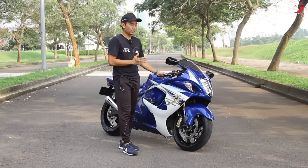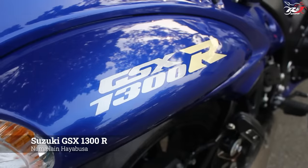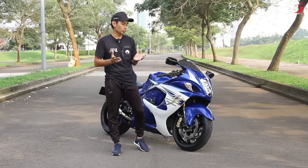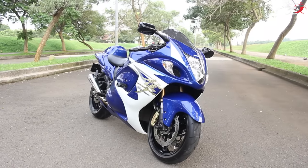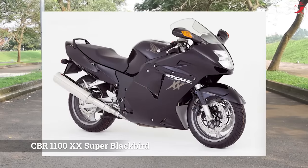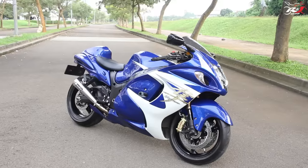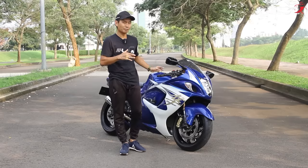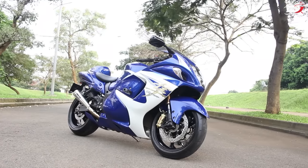Buat Hayabusa ini sendiri, nama populernya selain Suzuki Hayabusa adalah Suzuki GSX 1300R. Generasi pertama Hayabusa pertama kali diperkenalkan di seluruh dunia pada tahun 1999. Pada saat itu, Hayabusa mengalahkan kecepatan dari motor tercepat sebelumnya, yaitu CBR 1100XX Super Blackbird, di mana generasi pertama Hayabusa bisa mencapai top speed 310 km per jam dan menjadi kendaraan yang diproduksi secara massal tercepat pada saat itu. Dan yang ada di samping sebelah kiri gue adalah Hayabusa generasi kedua.